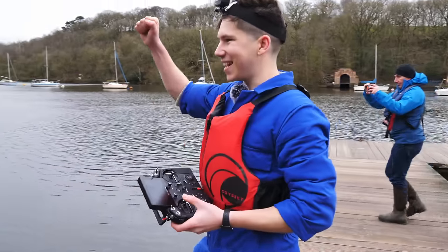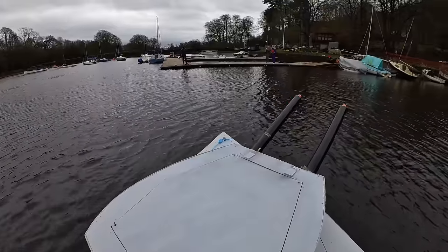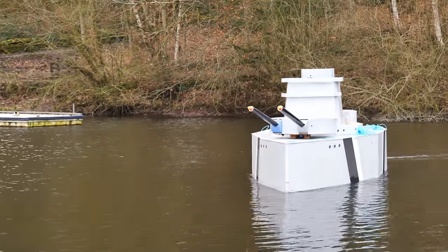It works! Yes, look at that. Thankfully, despite the breeze, the boat was actually quite agile, and at this point it didn't seem to be sinking.